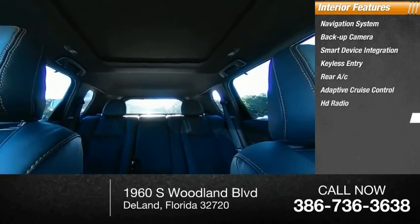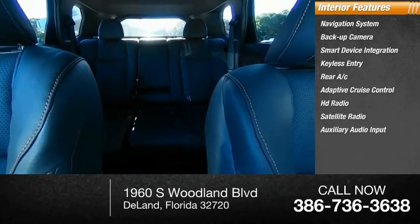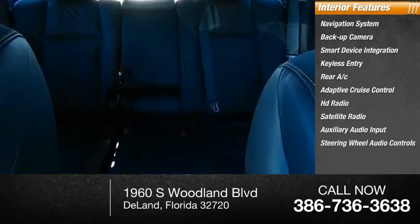HD radio, satellite radio, auxiliary audio input, and steering wheel audio controls. Wouldn't you look great in this vehicle? Stop in today and see for yourself.